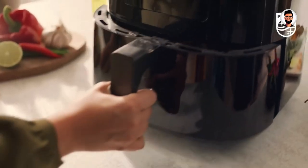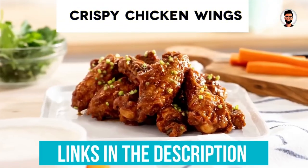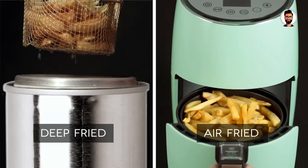We've pored over countless air fryer reviews and tried dozens of machines. We've listed the top 5 air fryers and their key features. Links to the products mentioned in the video are in the description below.